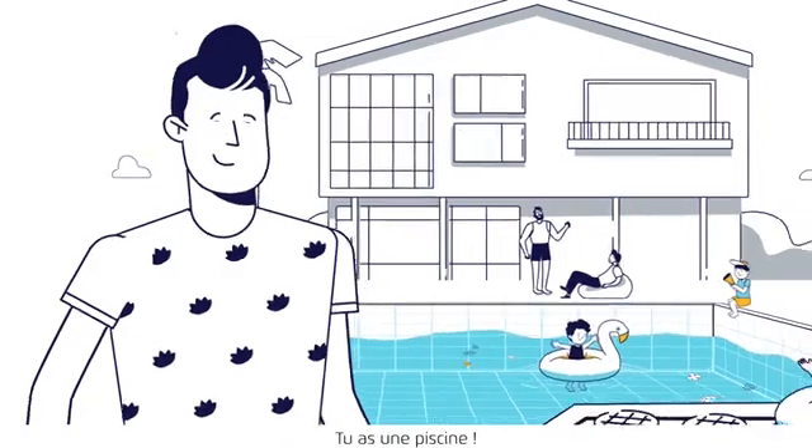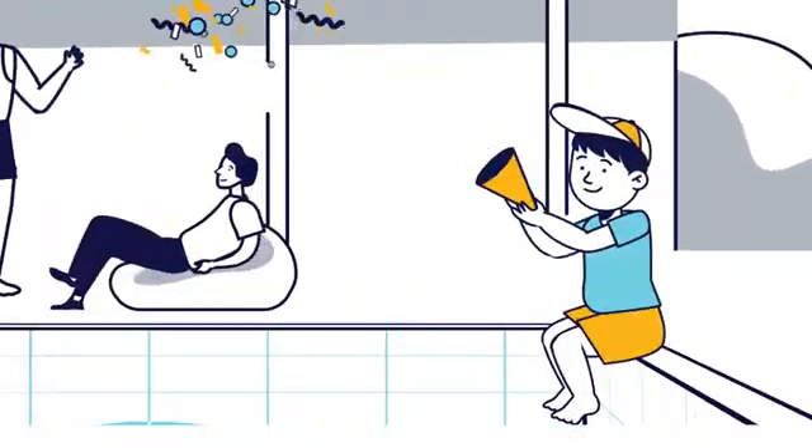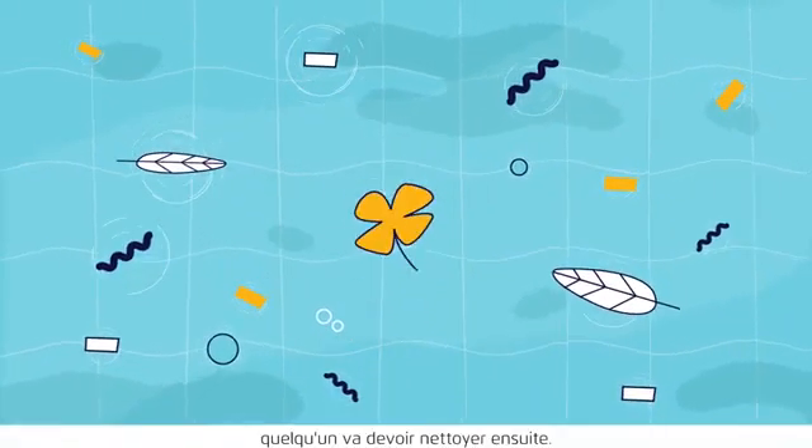Lucky you, you've got a pool. You can have great quality time with your friends and family. Except, someone's got to clean up afterwards.